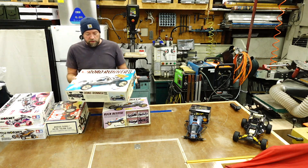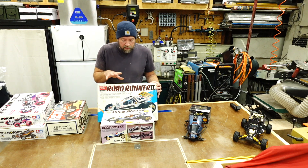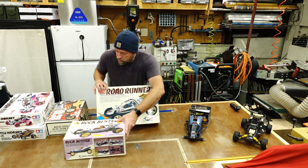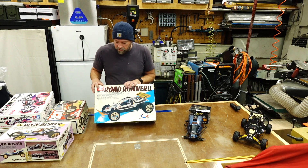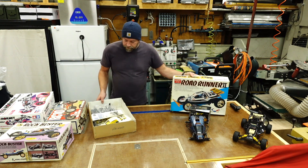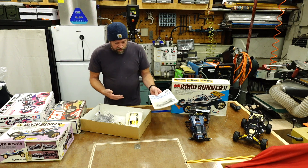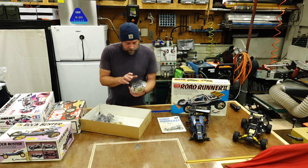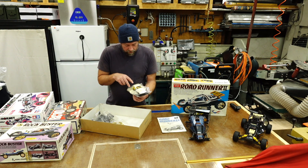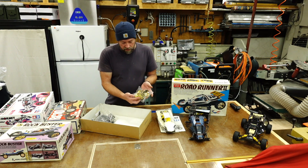Then he pointed me over to this box here, which is the Roadrunner 2 by Academy. These are basically identical cars. This came out in 1988 as a quote-unquote grasshopper clone, but if you start looking at the car it's actually more similar to the Tamiya Hornet than the Tamiya Grasshopper. It's not a complete kit, but it has the pertinent parts that make it unique — we've got a manual, admittedly poorly translated English, we've got the chassis, the spoiler, the front bumper, and the body which is starting to yellow similar to the Grasshopper.